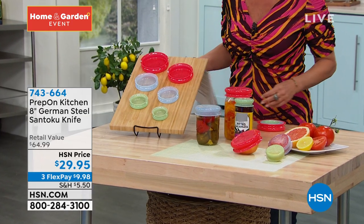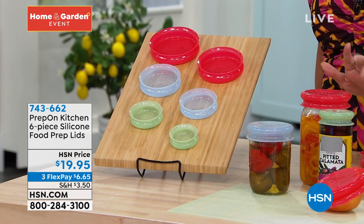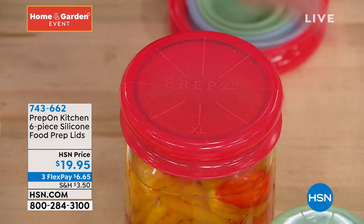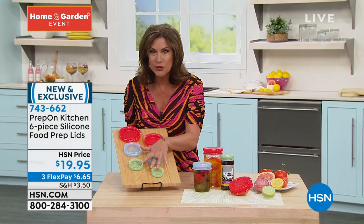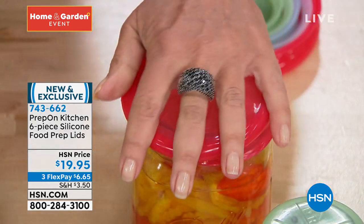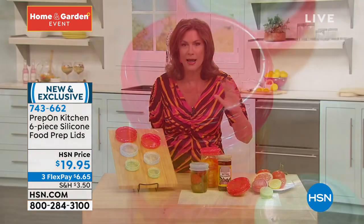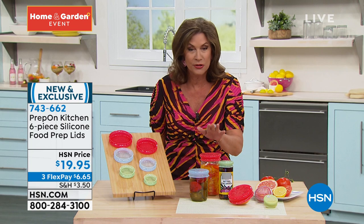I am so excited about what we have coming up now. I think this is one of the smartest kitchen designs I have seen when it comes to storage. It's a six-piece silicone food prep lid set, $19.95, three flex payments. What you're going to get is two of your larger size, two of your medium size, and two of your smaller size. They're almost like little hats — you just put the little hat on and it covers it up. And then you don't have to deal with a different container, you don't have to deal with that plastic wrap or the foil or anything else. And you use these over and over again — all six for $19.95.